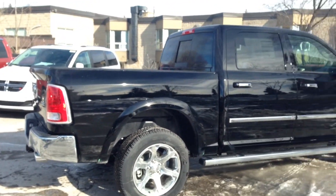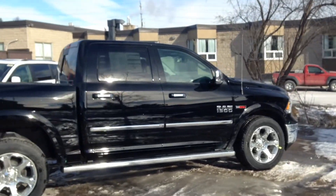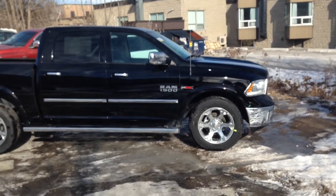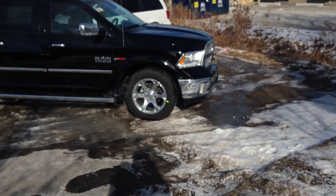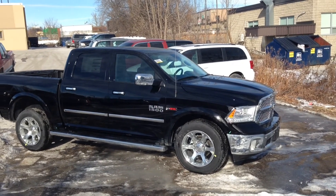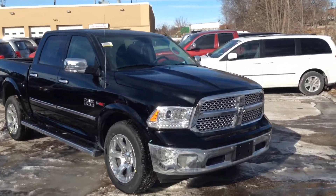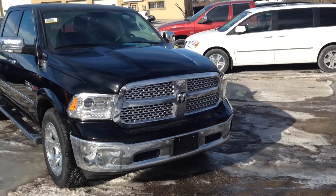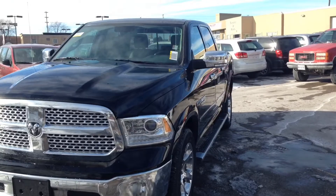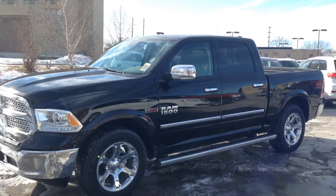We're looking at a 2015 Ram 1500 Laramie Crew Cab, finished in black. Beautiful truck guys — come on in and have a look for yourself. We're located at 17615 Yonge Street, that's in Newmarket, Ontario. You can call us at 1-800-803-8831, or visit us online at www.MacGyverDodgeJeep.com.